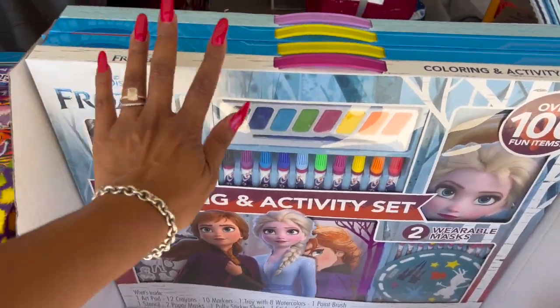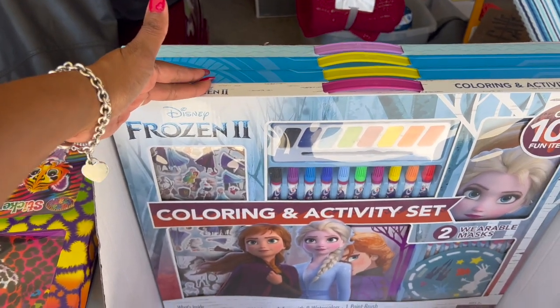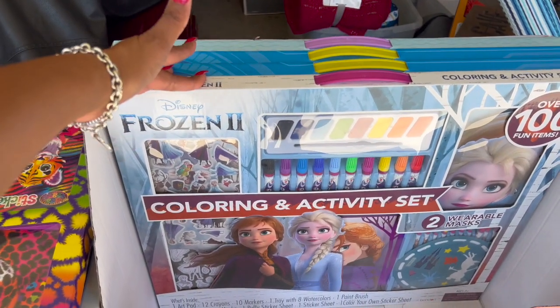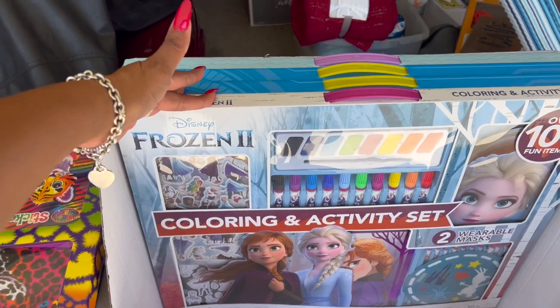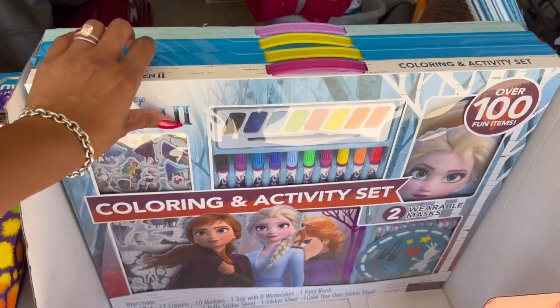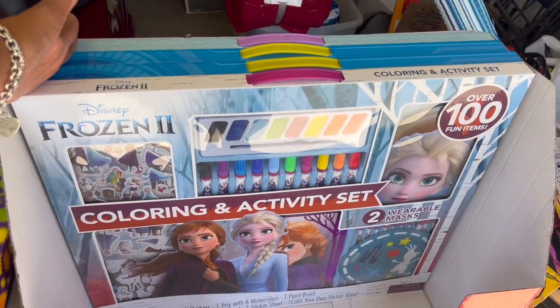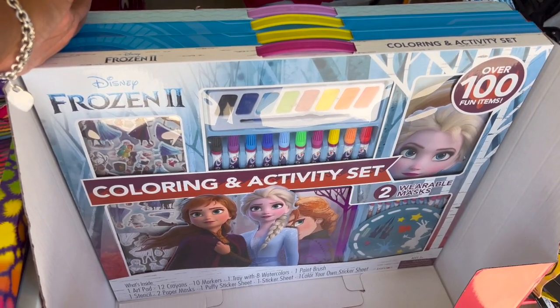I'm not keeping these art sets — they'll be for my toy drive. If you're new to my channel, I run a nonprofit and do toy drives at the end of every year. I have two scheduled so far and I'm hoping to add another two, so I'm stocking up on toys whenever I can.